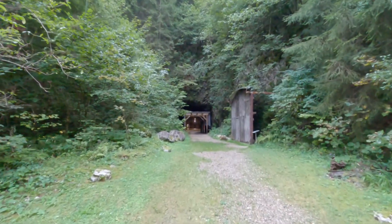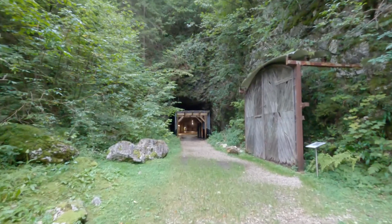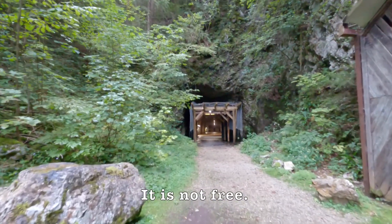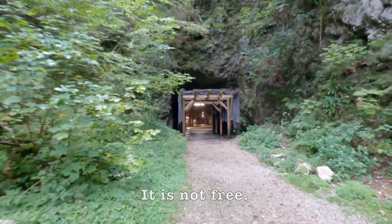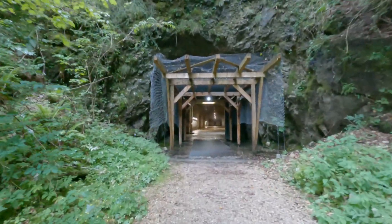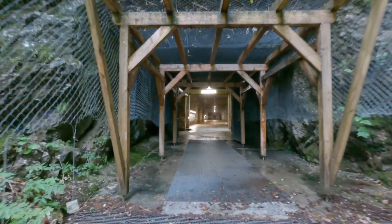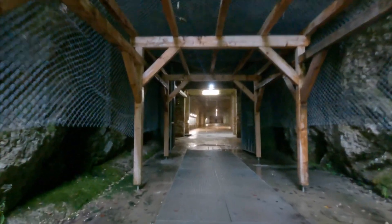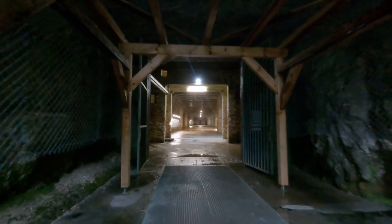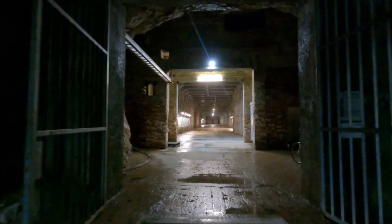Oh wow! It looks like I'm going to be the only one inside the tunnel. It's free by the way — I don't think you need to pay a fee to get in. Here is the tunnel at Ebensee concentration camp, built in 1943 by the Nazis.